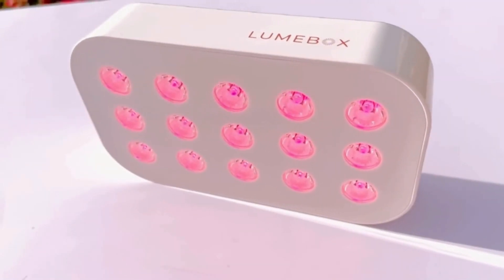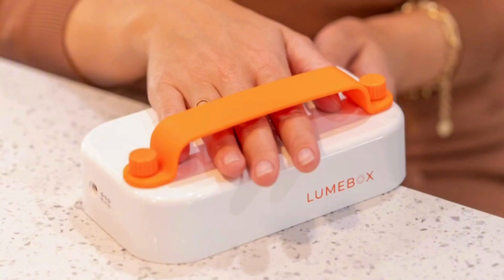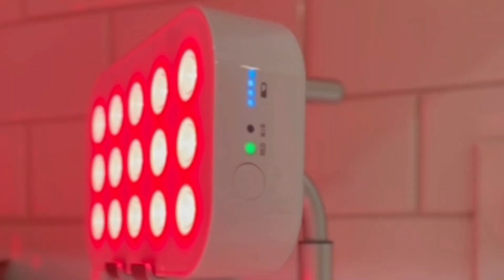Loonbox is the leading portable red light therapy device because it's more powerful than most other portable devices. It's third party tested for irradiance and EMF, and it's bigger with a longer battery life too.